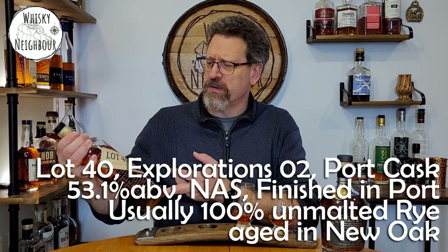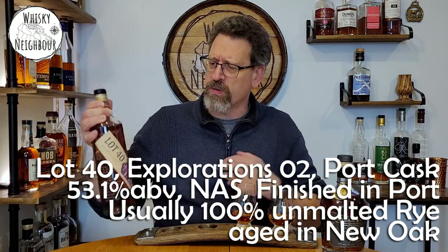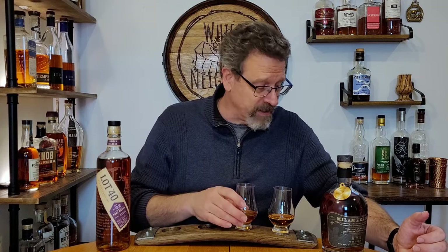It does clearly say that it's finished in French oak casks that were seasoned with port - 53.1%, so a little low for a cask strength. All the other Lot 40s say 100% rye but this one doesn't. I'm going to assume this is Lot 40 100% unmalted rye, pot still like they do the other one, aged in new oak and then finished in French oak seasoned with port. Dr. Don Livermore, I'd love to get more information directly from you. Canadian Chris - wow. Thank you. Let's talk this rye.